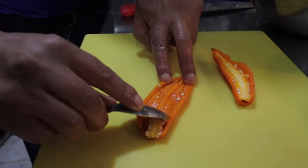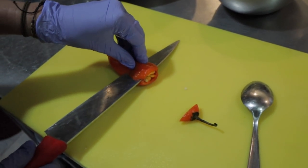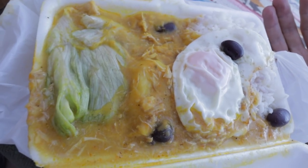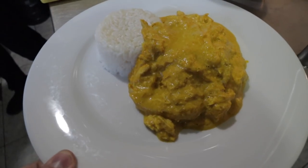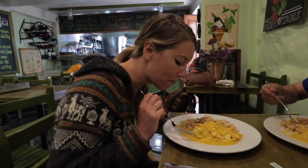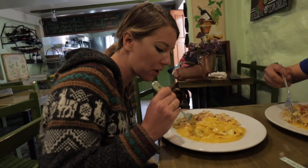Number two is Aji de Gallina. Gallina means chicken, so it's chicken with a yellow sauce. We actually had the chance to cook it in a kitchen while we were in Cusco, which was awesome. It became a favorite dish of ours. The sauce is made with the aji pepper and the flavor is amazing — a little bit of spice, but not in a hot way, just flavorful. It comes with rice, sometimes a hard-boiled egg, and olives as a garnish.